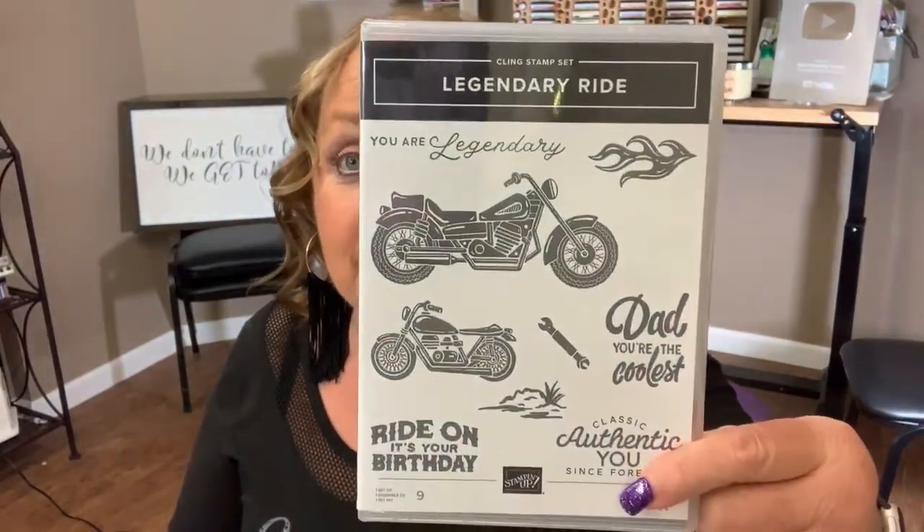We're going to have some fun with card class number 27 using the returning favorite — the Legendary Ride. We're using it twice now; we did card class number 23 four weeks ago with this stamp set, so it's the second round but totally different cards. They're so cute. You guys requested a female rider card, so I have a couple for you today — one gender neutral, one definitely for a girl rider, and one for a guy rider.